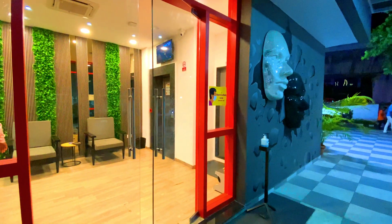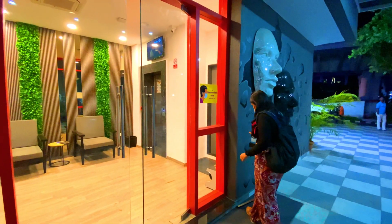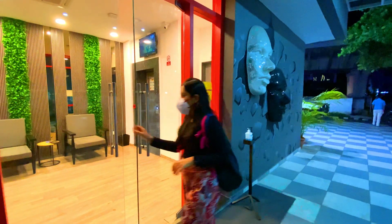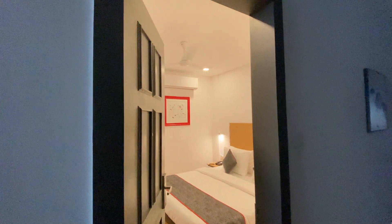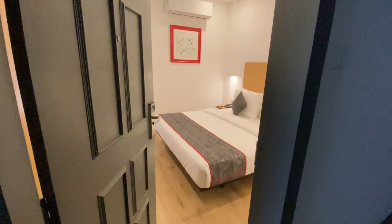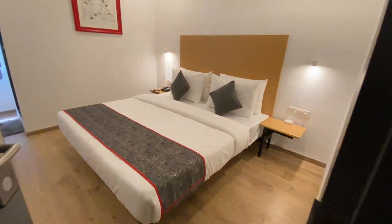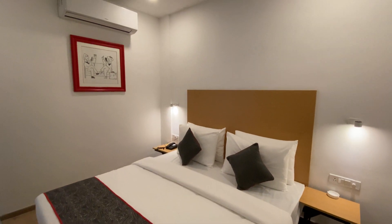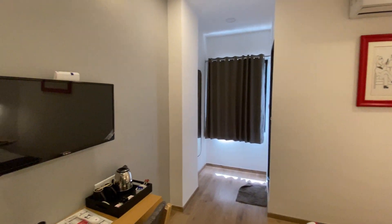If you are talking about safety, all the COVID protocols are being followed. You will get a room with clean bathrooms and all proper facilities, which you can see.